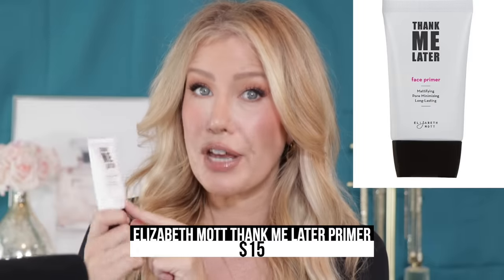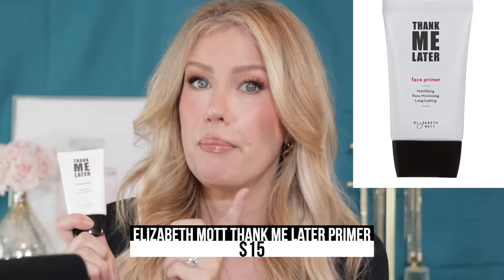You don't have to — I get that same ultra-blurring effect from this Thank Me Later Face Primer from Elizabeth Mott. It's less liquidy and more mousse-like, but it does a beautiful job of making those pores seem to disappear, and the effect is very long-lasting. The last time I checked, this primer was only around $12.